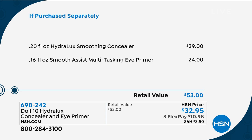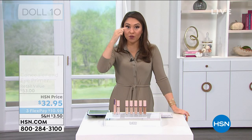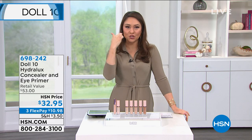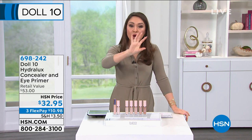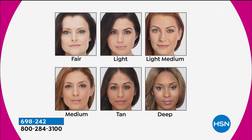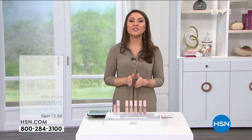The duo uses a technology called Smooth Assist, which delivers smoothing 360 degrees around the eye. You pick your shade — fair, light, light medium, medium, tan, and deep. This is a mega multitasker: it's your concealer, your color corrector, and your eye cream all in one.